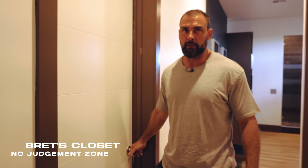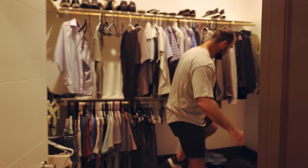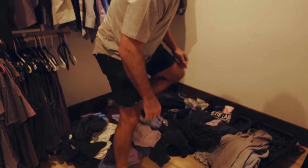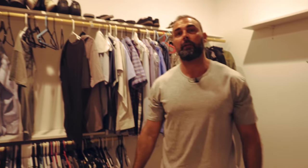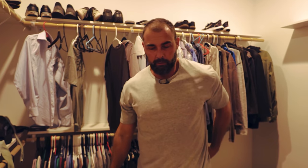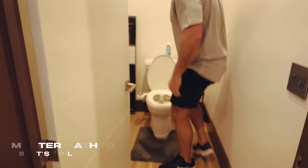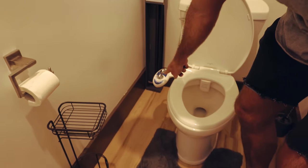This is my closet — this is a no-judgment zone. I'm not the neatest guy, but I've got lots of jorts in here, tons of jorts, tons of tank tops. Most of my clothes I get from Amazon — I'm just not the nicest dresser in the world and I don't care about that either. My client Sarah got me this bidet and it's a game changer — I don't like going to the bathroom without a bidet anymore. Why doesn't every toilet have a bidet?